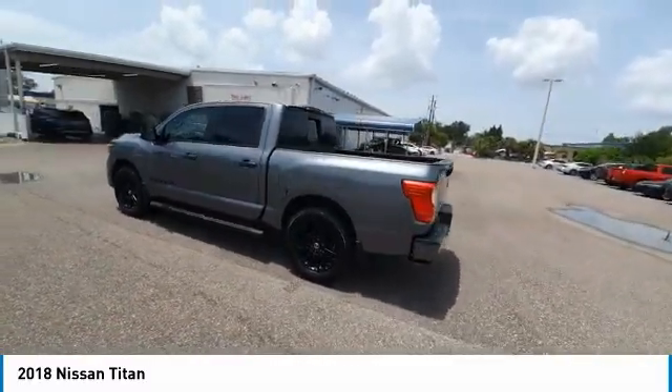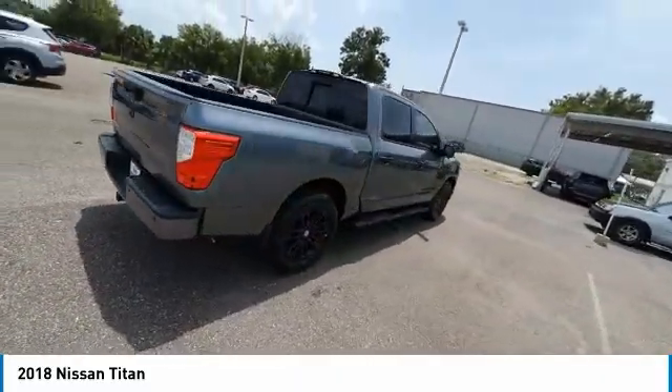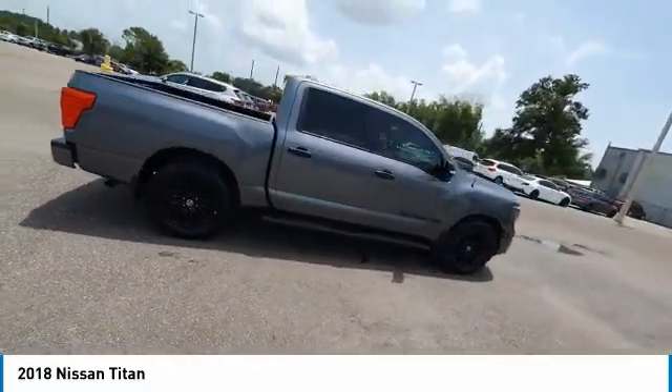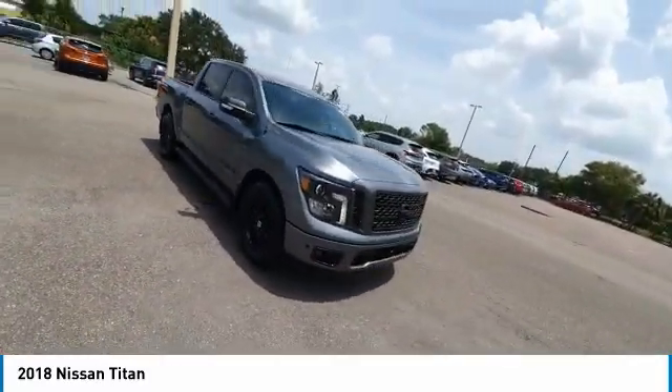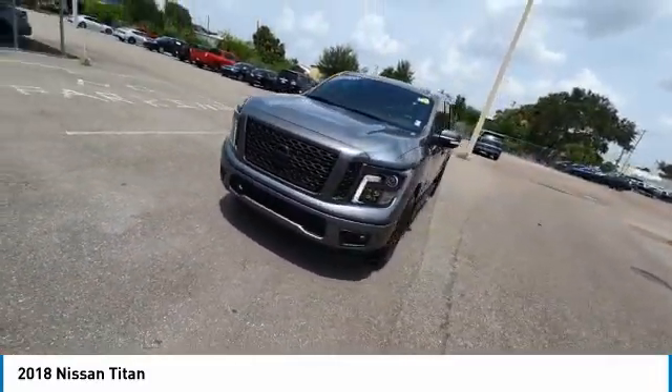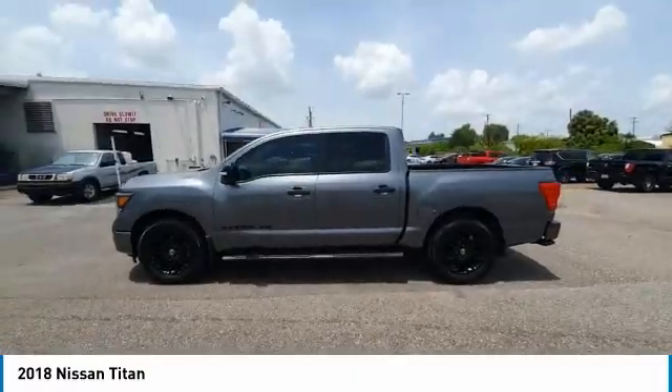This vehicle has less than 50,000 miles. Here are some of this vehicle's great options: electronic stability control, heated mirrors, alloy wheels, brake assist, traction control, rear step bumper, remote keyless entry, rain sensing wipers, front wheel independent suspension, and four wheel disc brakes.